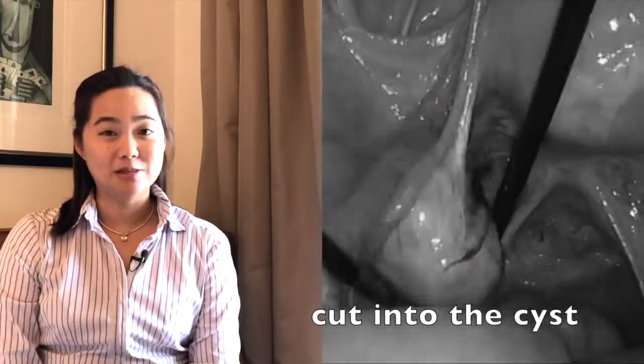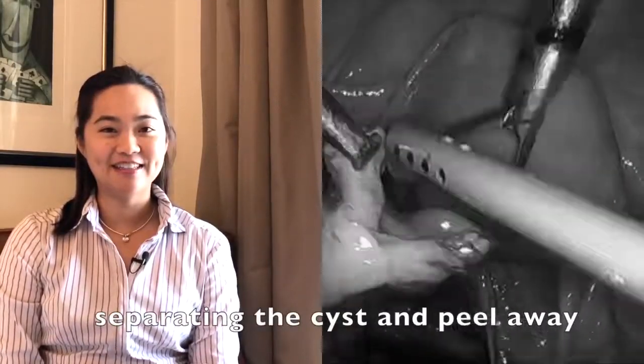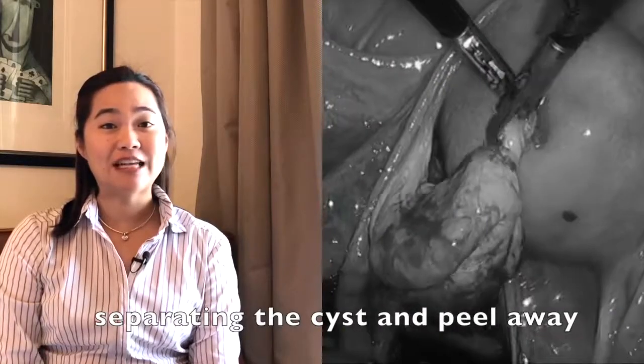So we're going to cut into the ovary and identify the cyst. I'm going to speed up the video so it doesn't get too boring. You can see that I'm separating the cyst from the ovary, and very gently I'm going to peel that cyst away.